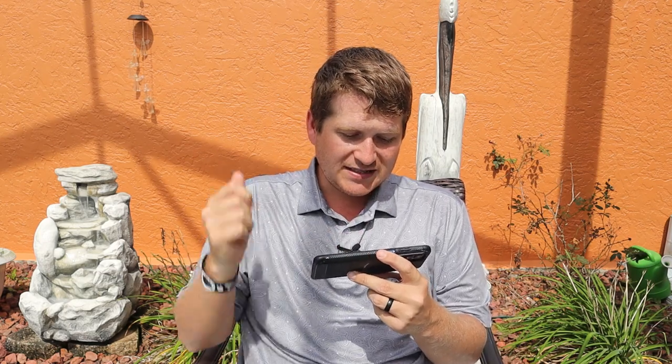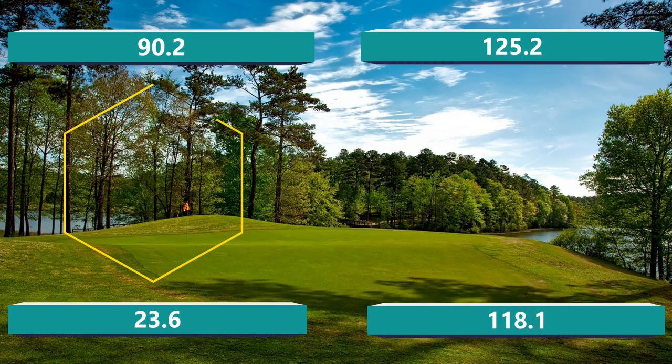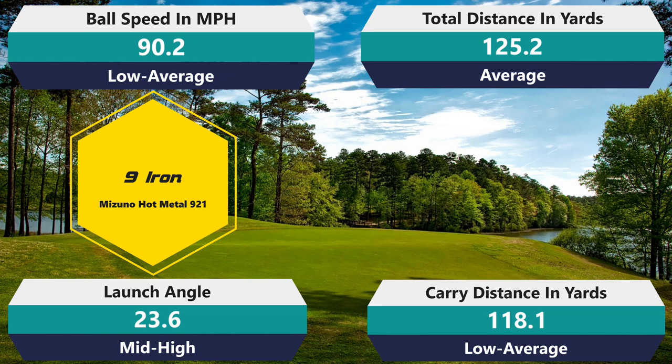Getting into the numbers: 90.2 with the nine iron — that's slightly below average. 125.2, also just slightly below average. 118.1, slightly below average. 23.6 launch, which is slightly higher than my average. Those numbers aren't bad — they don't blow me away but they're not underwhelming either. They're right in line with what my average is, so I don't have a problem with that.